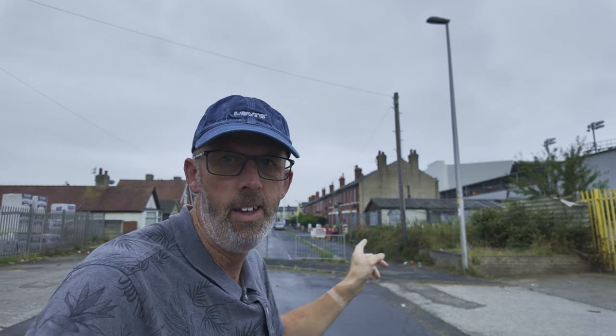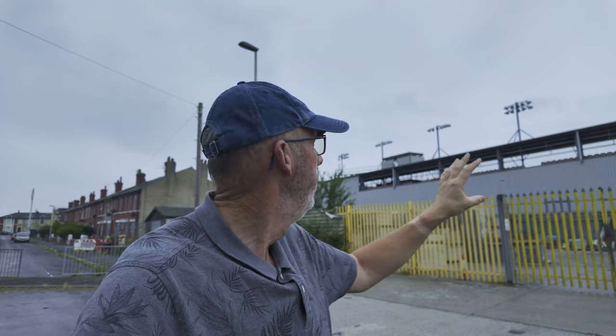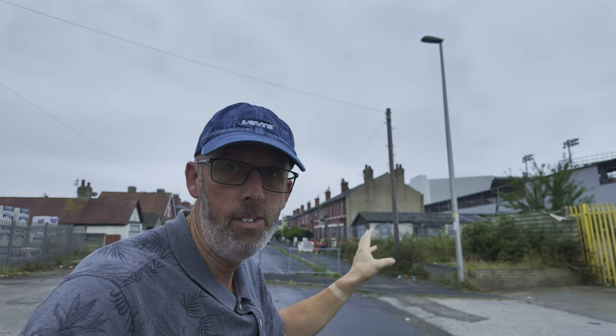These houses behind me on this street are all being bought up by the club so they can build a new east stand to replace the temporary one which was built for the Premier League season. It was only meant to last about ten years and it's still there now. It's all going to be changed around here when they eventually buy all these houses and develop this patch of land. But what I want to do in this video is take a walk down Central Drive.